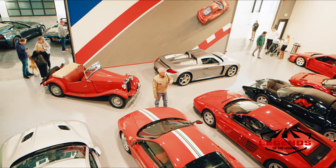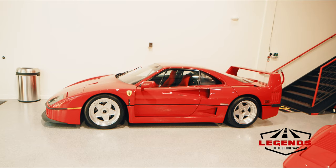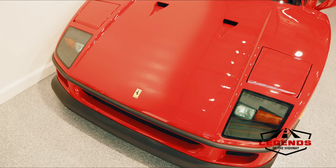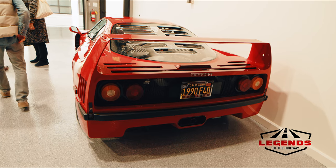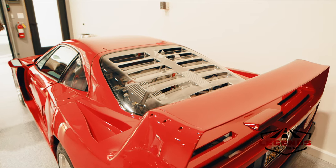As we come downstairs, we'll look back into the back part and see additional cars and memorabilia. Here's a closer look at the F40 — this is one of my favorites, if not my favorite in this gentleman's collection. It's one of the last supercars that Enzo had a hand in. Very raw, beautiful car, fantastic performance, and I think the design has held up well over time.